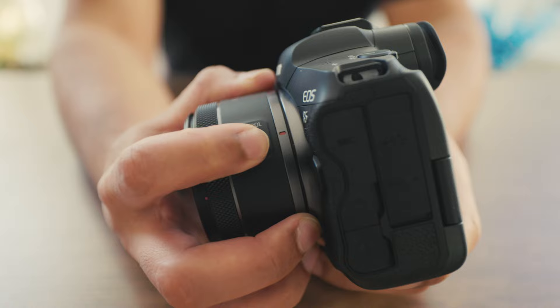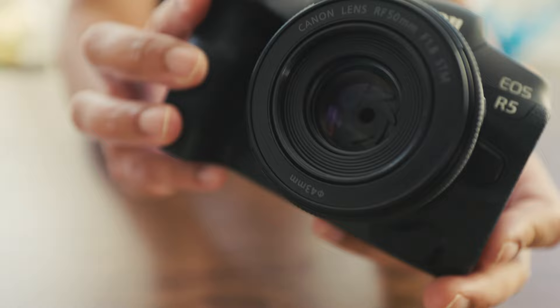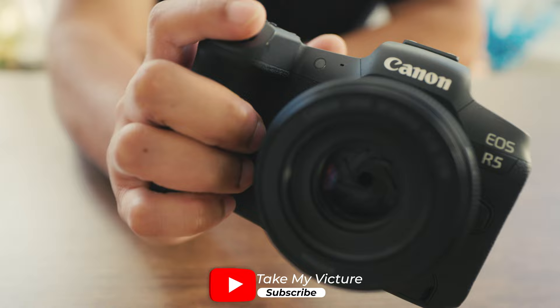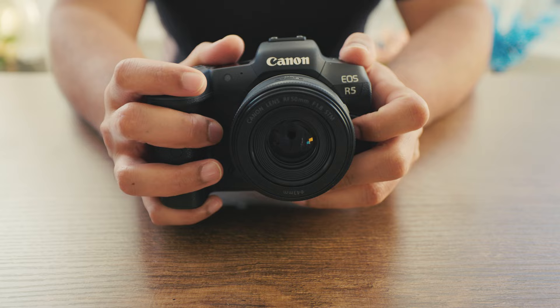It has a control ring for direct setting changes — I personally like to set mine to autofocus. It has seven blades that help deliver beautiful, soft backgrounds. While holding this lens mounted on the camera, it's super light, super compact, and it just looks like it belongs. It's a perfect lens for walking around all day or just throwing in your backpack.